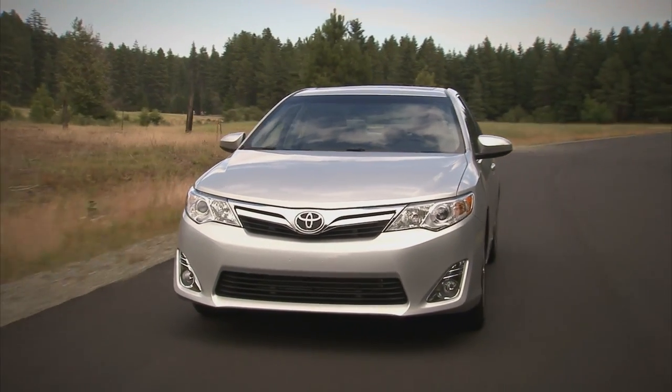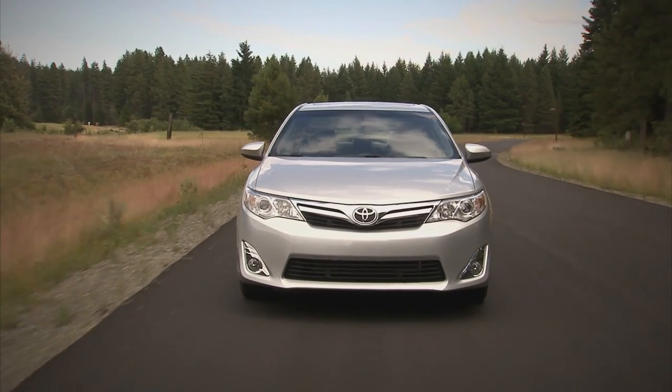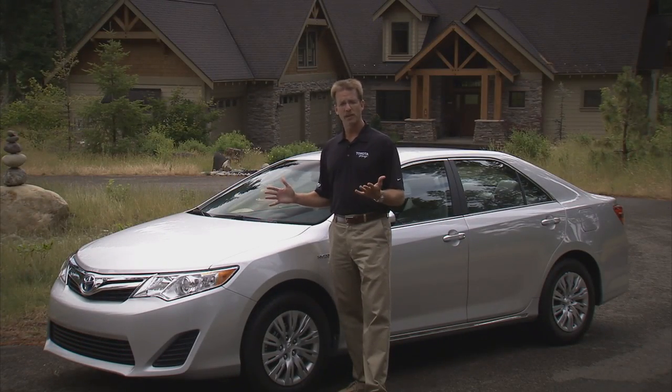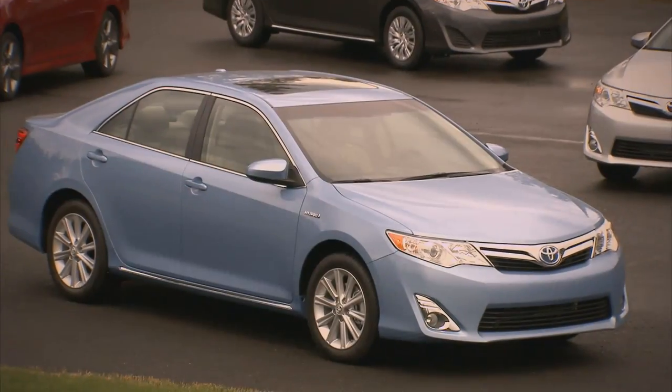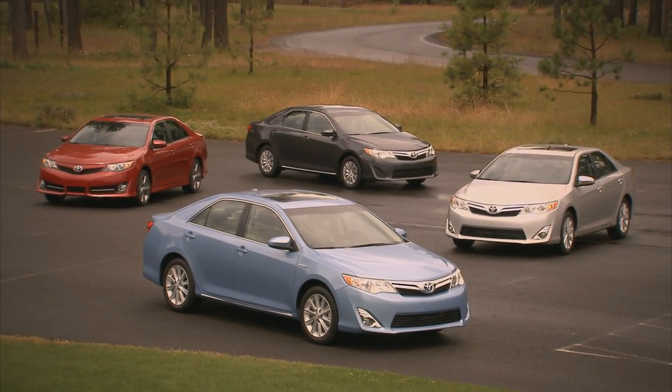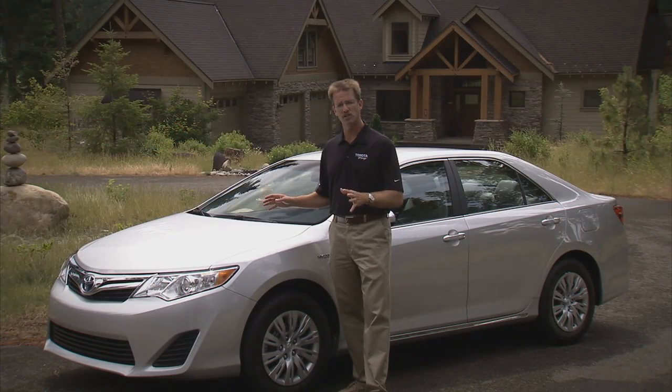We're out here with the 2012 Camry LE Hybrid, the 7th generation Camry. If you look at the car, you're going to notice that this 7th generation is about the same size as its predecessors. And in fact, our customers for years now have been telling us that they love the size and dimensions of the Camry, so we're not going to change much there.